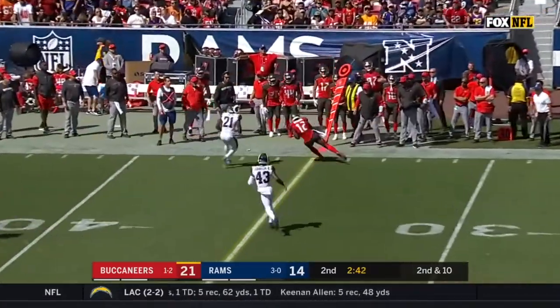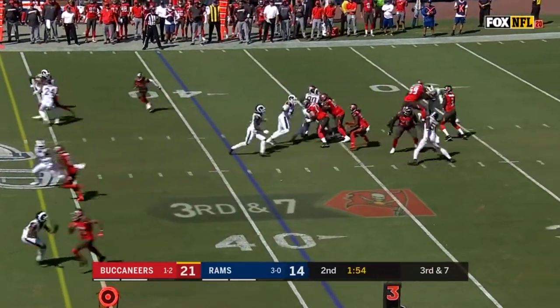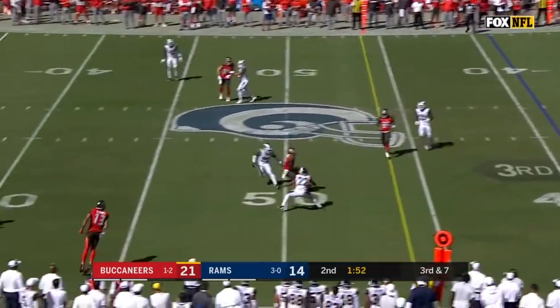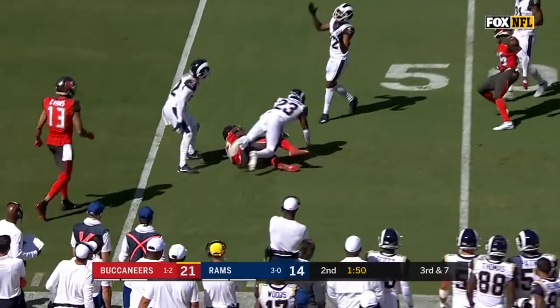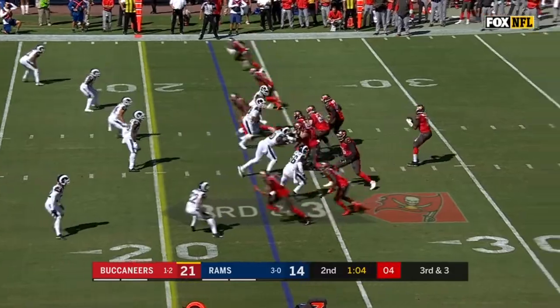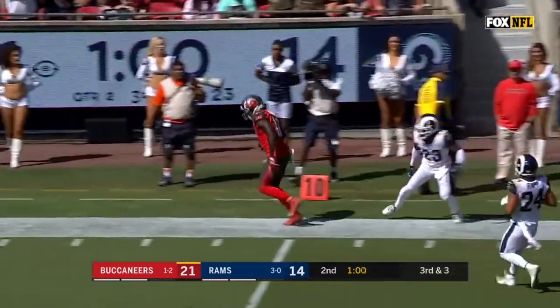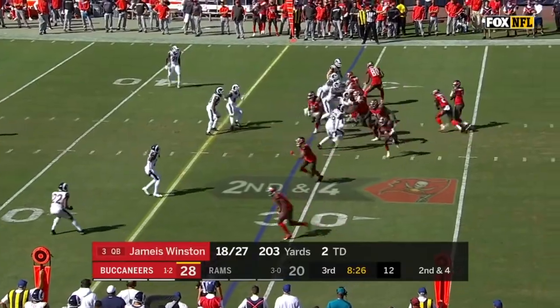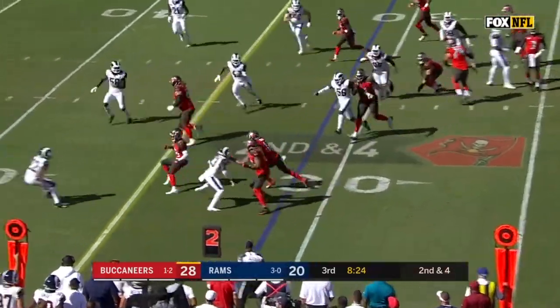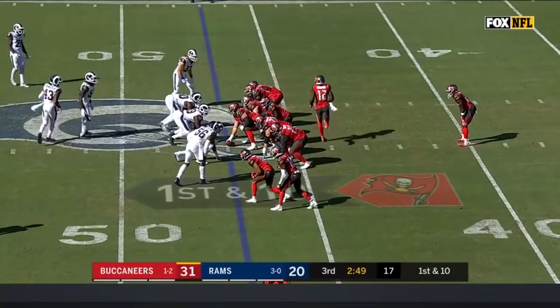Four-man rush, well thrown, Godwin — first down. On third and seven, still only a four-man rush, and open at midfield is Godwin. Open again — quick pass to Godwin, he's got a first down. Up across and the Bucs take over.